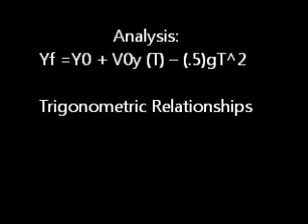For experimental heights, use the equation: y-final equals y-initial plus V₀y·t minus g·t² divided by 2. For theoretical heights, use trigonometric relationships involving the angle from the Altitrack and distance.